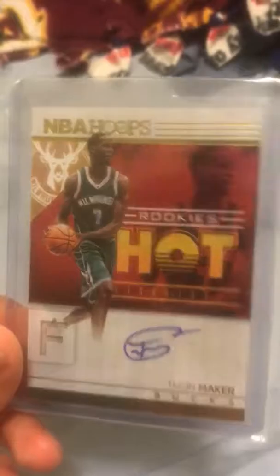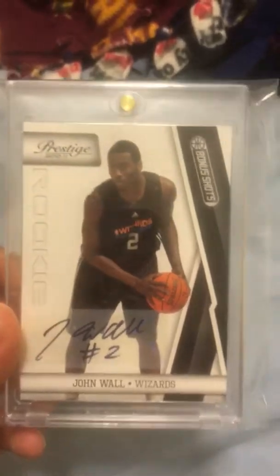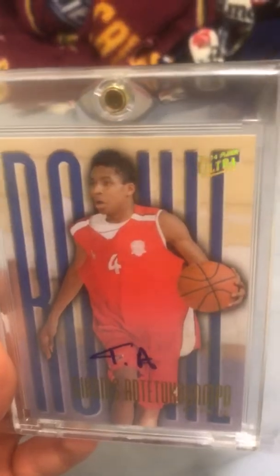Moving on with basketball: Thon Maker Hoops rookie auto, Thon Maker Prism rookie auto base. Isaiah Thomas Immaculate rookie auto out of 99. John Wall Prestige black bonus shots auto rookie numbered out of 99. Got a Klay Thompson rookie roll call auto rookie numbered out of 79. Got a Giannis Antetokounmpo rookie autograph from 13-14 Fleer Retro. And there's some nastiness — Eric Bledsoe rookie logo man tag patch numbered out of 3.